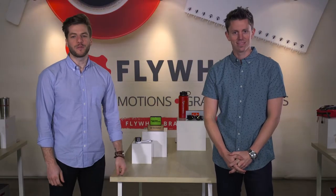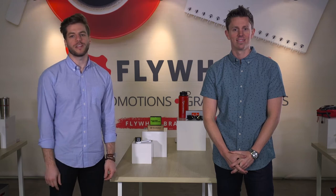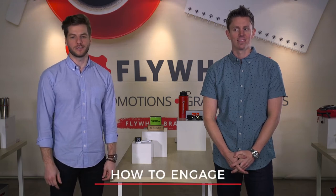Hi, this is Matthew and Bart from Flywheel Brands. In this video we want to give you some tips and pointers on how to engage trade show visitors.